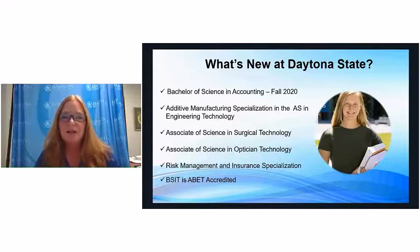We're very excited about what's new at Daytona State. We have a new Bachelor of Science in Accounting coming this fall. Our bachelor's degrees are designed as 2+2 degrees, so students who have already earned their associate degree can apply. We also have an additive manufacturing specialization — essentially 3D printing — in the Associate of Science in Engineering Technology, an expanded surgical technology program, a new optician technology degree, a risk management and insurance specialization, and we earned ABET accreditation for our Bachelor of Science in Information Technology.